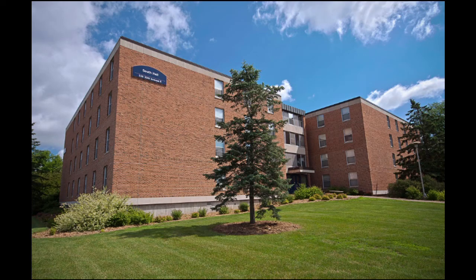No matter what people say, South Hall isn't as bad as it seems. It has all the essentials and more. Also, South Hall has what seems to be only described as a family atmosphere.